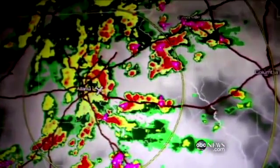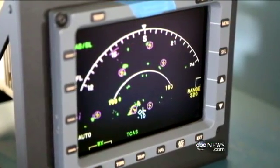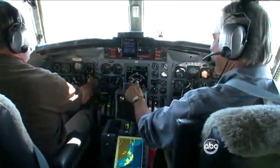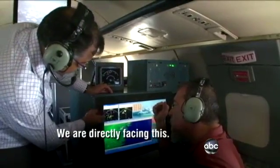Time to examine the radar breakthrough. For the first time, a new 3-D radar installed in business jets and soon fleets of commercial jets — Southwest already has it in 19 planes — will allow pilots to spot lightning, hail, and turbulence bumps from more than 60 miles away. We are directly facing this storm system.